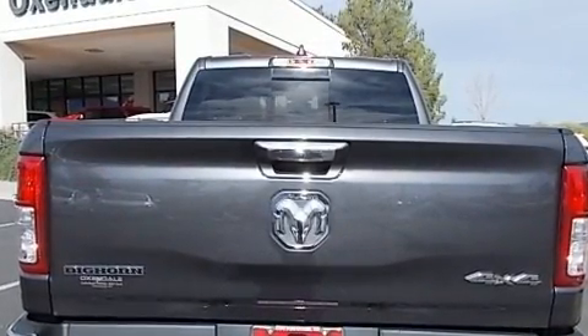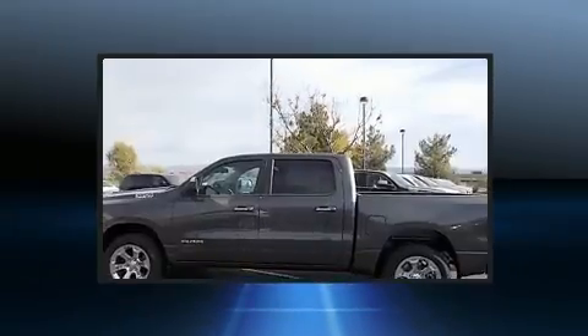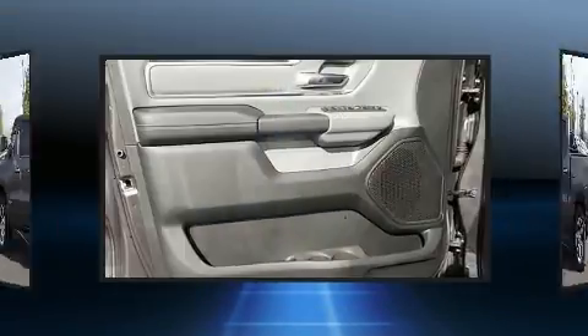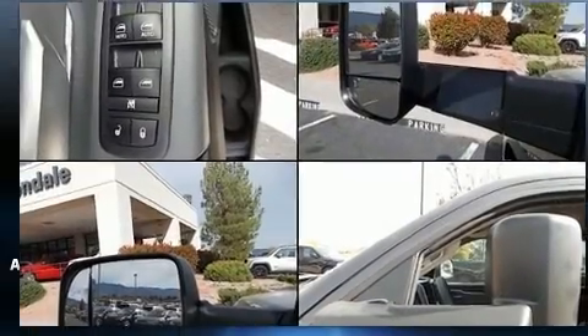It distinguishes itself from the competition with features such as a rear step bumper, an automatic dimming rearview mirror, remote keyless entry, adjustable pedals, and a split folding rear seat.